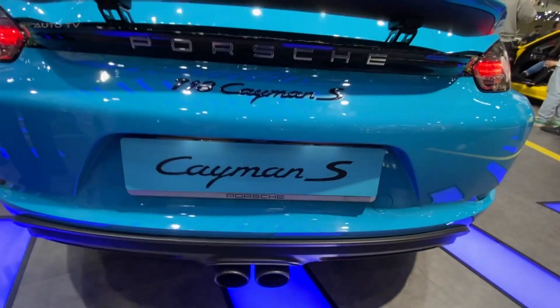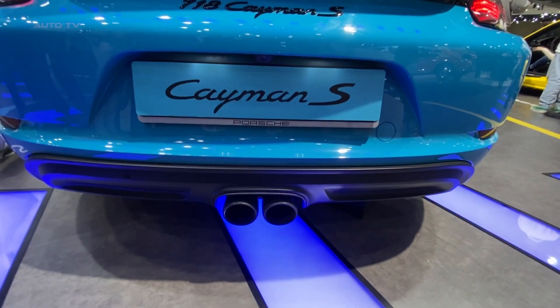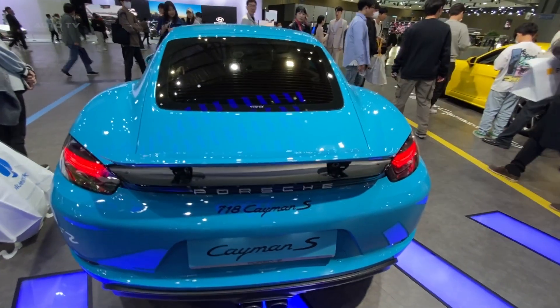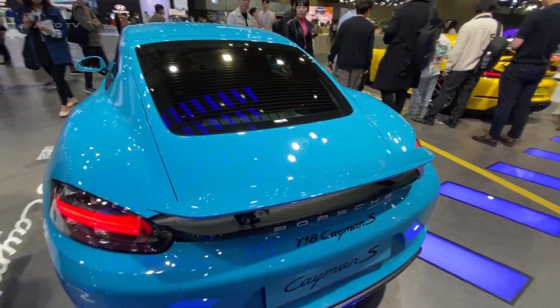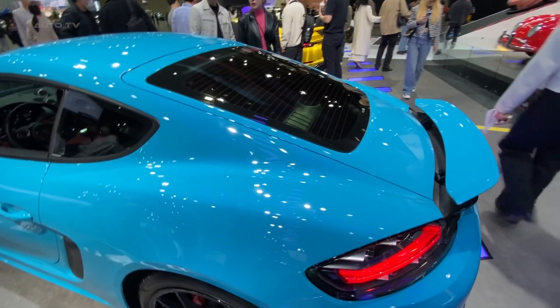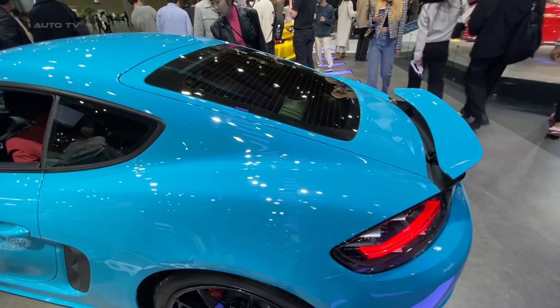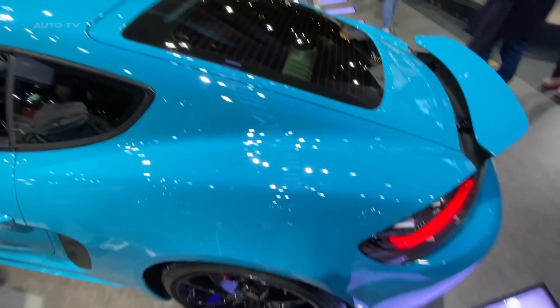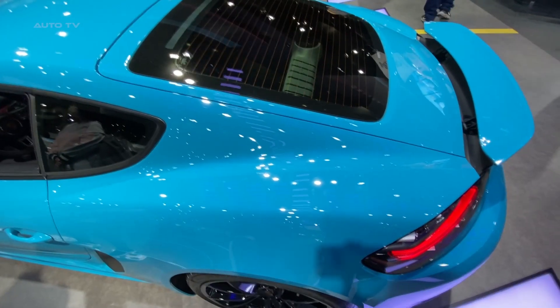The latest Cayman S features a breathtaking design that is both timeless and modern. Its aggressive front fascia, sharp lines, and wide rear haunches create a muscular and dynamic appearance that commands attention on the road. The distinctive LED headlights and taillights add a touch of sophistication, while the retractable rear spoiler enhances aerodynamics and adds an element of excitement to the overall design.